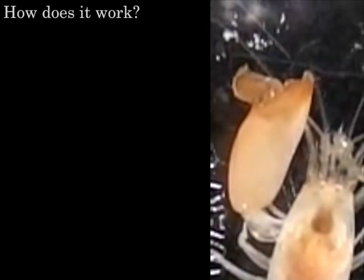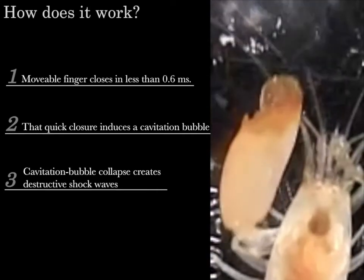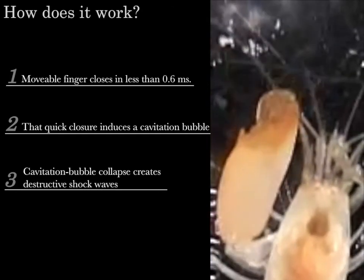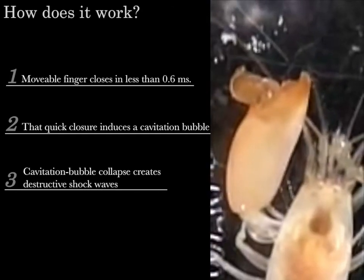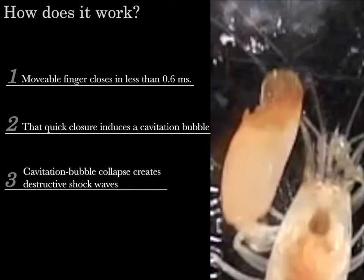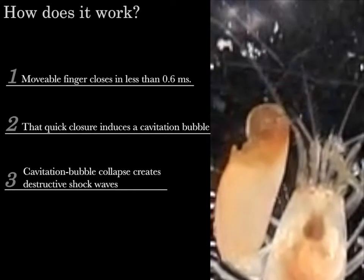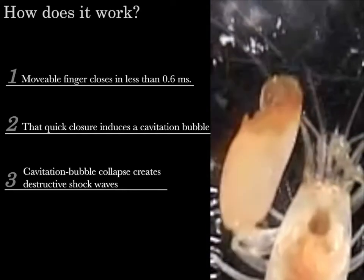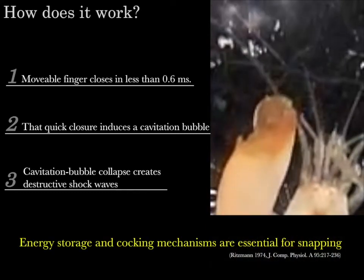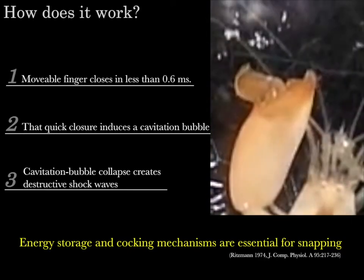We already know how snapping claws create intense shock waves. First, the movable finger closes extremely rapidly — less than 0.6 milliseconds. That quick closing motion jets water so rapidly that a cavitation bubble is produced, a bubble that is actually a vacuum. Then, collapse of the cavitation bubble creates highly destructive shock waves. Significantly, this rapid closure requires some kind of energy storage and cocking mechanism, because simple muscle contraction cannot create such rapid motion.